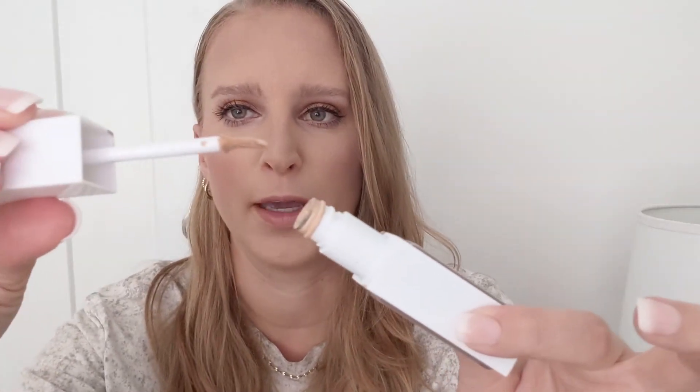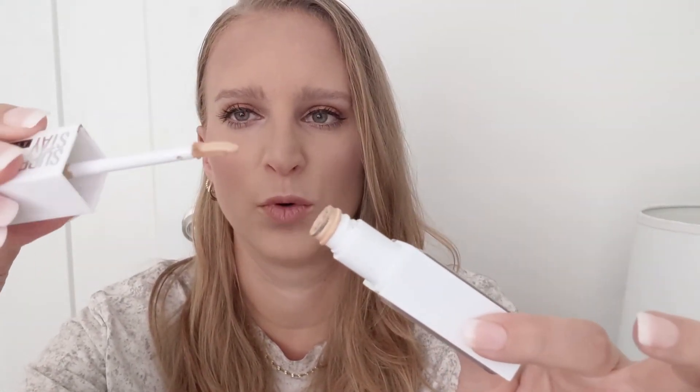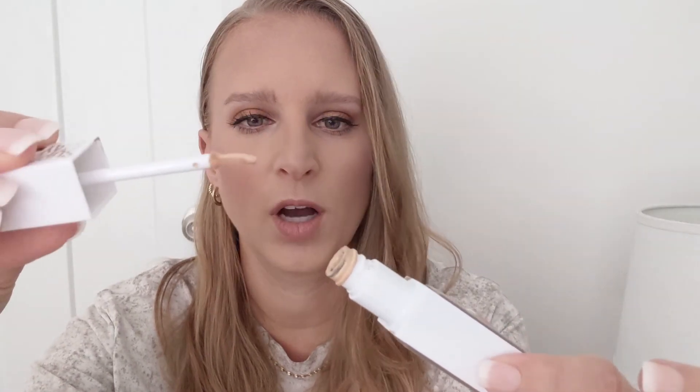For concealer, I have a new favorite. I just picked this up at the beginning of the summer and I've been using it pretty much non-stop — it's the Maybelline Superstay Activewear Concealer. I love the doe foot applicator. It's a thinner one but it really picks up a decent amount of product. The color match is really good for me right now — I have shade 22. I feel like, whether it's because of the activewear properties or whatever, it doesn't slide around my face. It doesn't transfer and it stays in place all day.